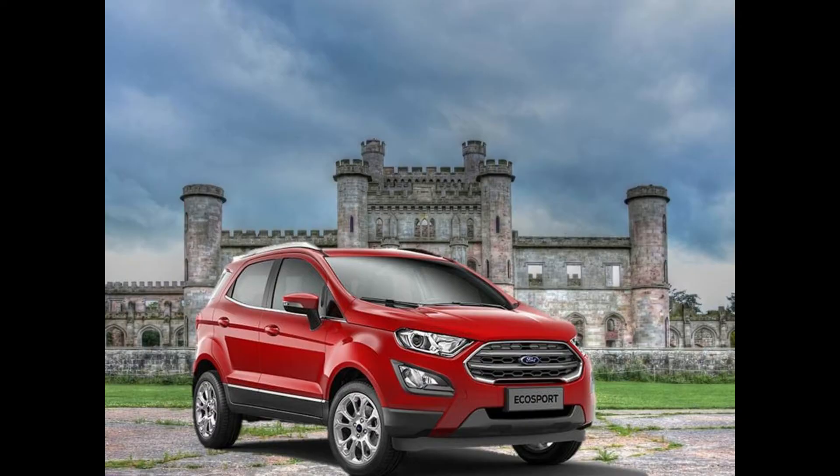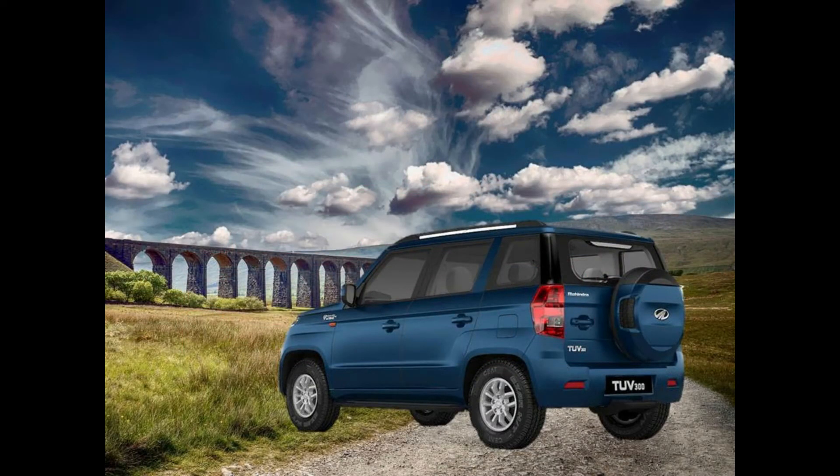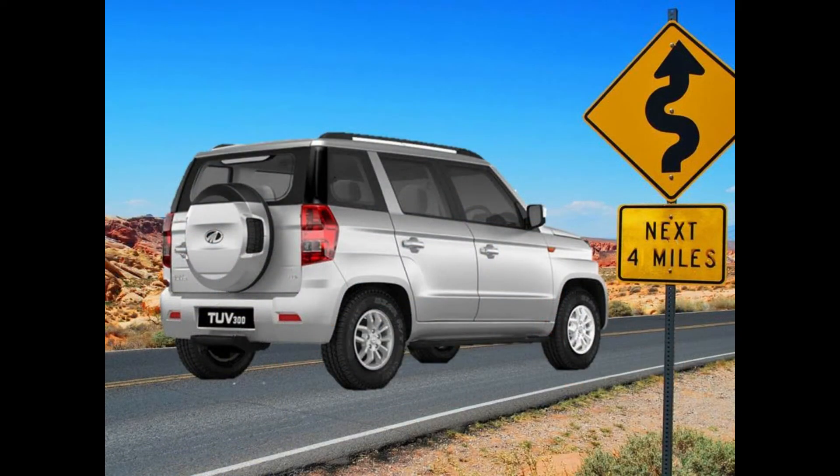Hi guys, welcome to my channel Autotech with AJ. It is exciting times for the compact SUV segment in India. Ford has just launched the EcoSport facelift and it wants to build on its market share in this segment. Another player which is eyeing this space keenly is Mahindra and Mahindra. It has a couple of vehicles competing in this segment and one of them is the TUV300. So, how does the new Ford EcoSport facelift fare against Mahindra TUV300? Let's find out.